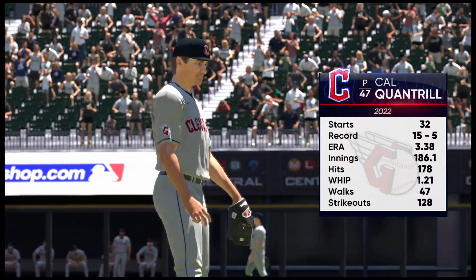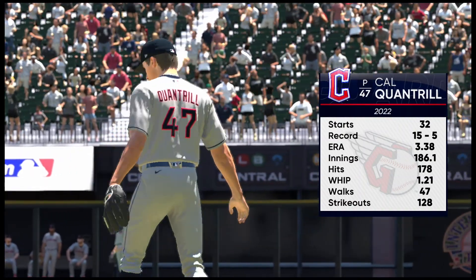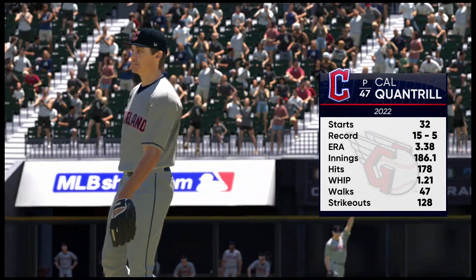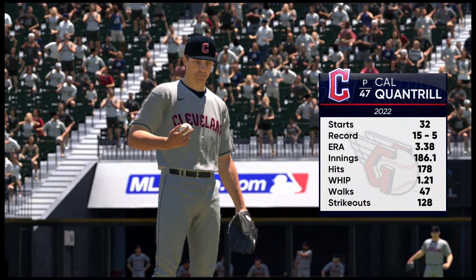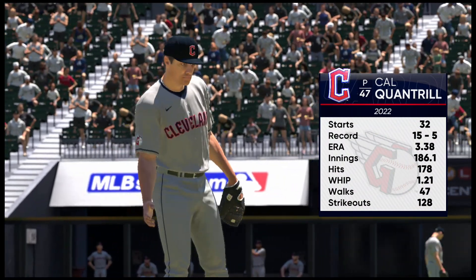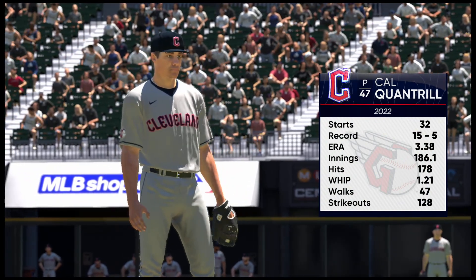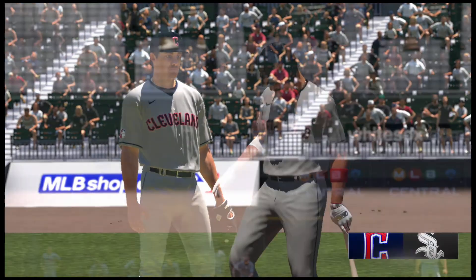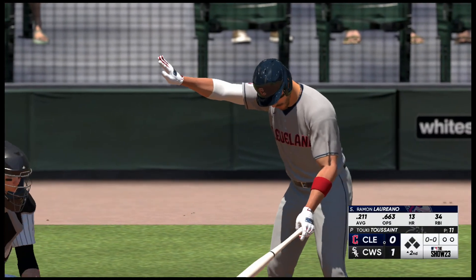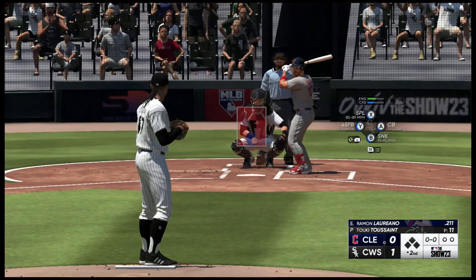Back at Guaranteed Rate Field, and toeing the slab in this one, Cal Quantrill. He features a lot of arm-side run on his fastball. To opposite-handed hitters it can be good — you get your arms extended. But for same-side hitters it can run in on your hands and really tie you up, so you've got to force him out over the plate if you're hitting from the same side that he throws. We'll see if this lineup can figure it out and square that running fastball up.